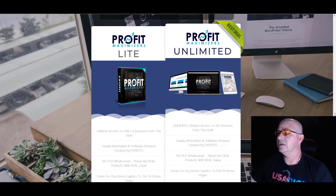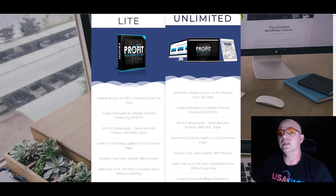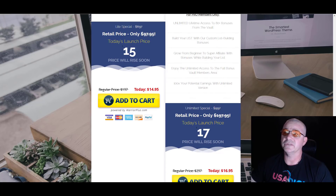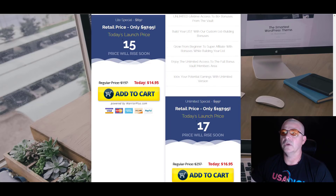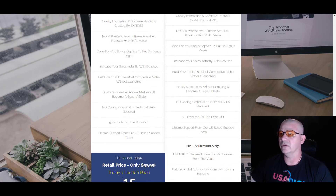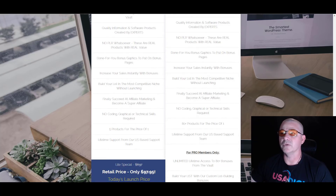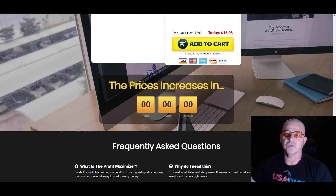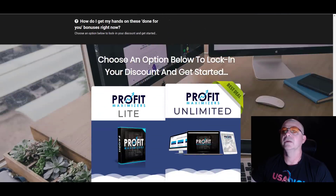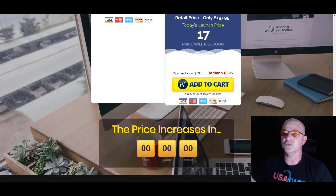Let's take a look at the different options they have — Profit Light versus Profit Unlimited. Profit Unlimited is of course the best deal, which I would agree. The light version gives you lifetime access to only five bonuses versus 80-plus bonuses. What's the difference in price? $14.95 versus $16.95. It's a no-brainer to get the package for $16.95 with 80 full bonuses — 80 bonus products for the price of one that you can give away to entice your subscribers and visitors, and you can use one or as many from this package as you want.